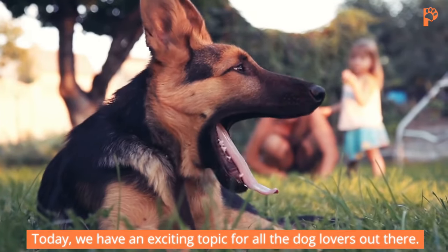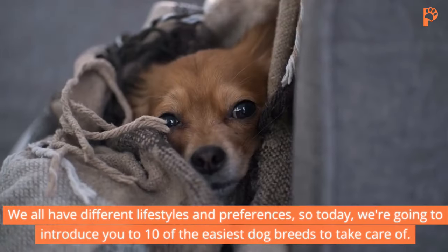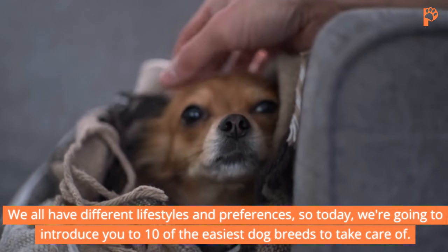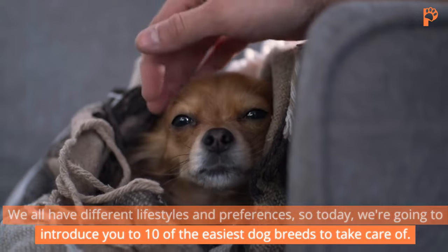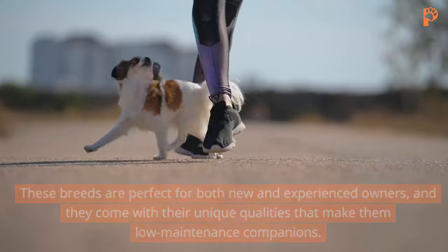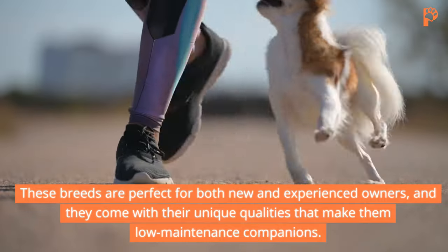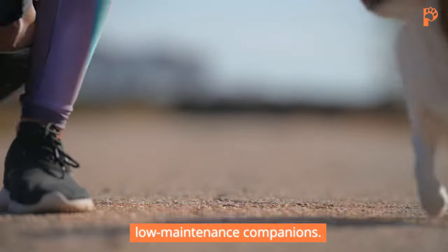Today we have an exciting topic for all the dog lovers out there. We all have different lifestyles and preferences, so today we're going to introduce you to 10 of the easiest dog breeds to take care of. These breeds are perfect for both new and experienced owners, and they come with their unique qualities that make them low-maintenance companions.